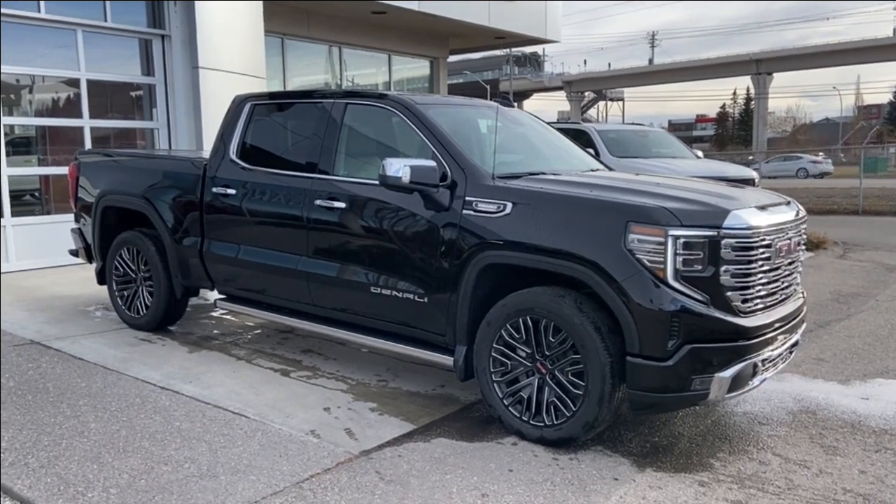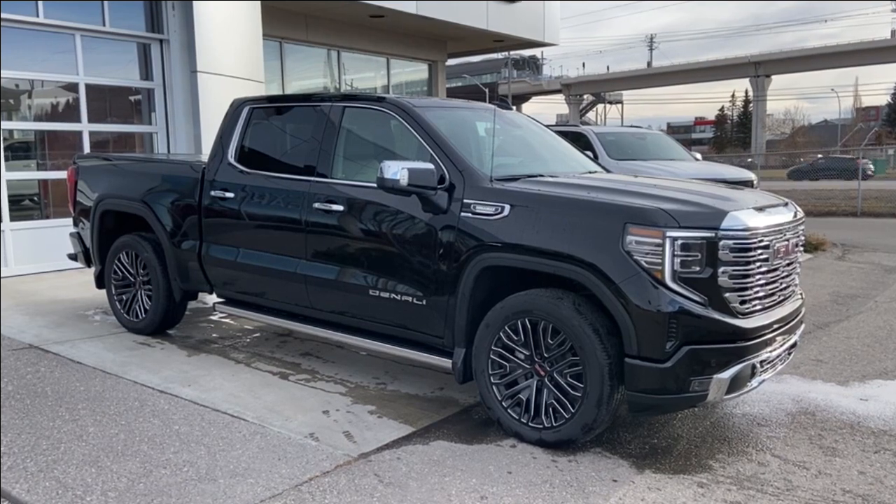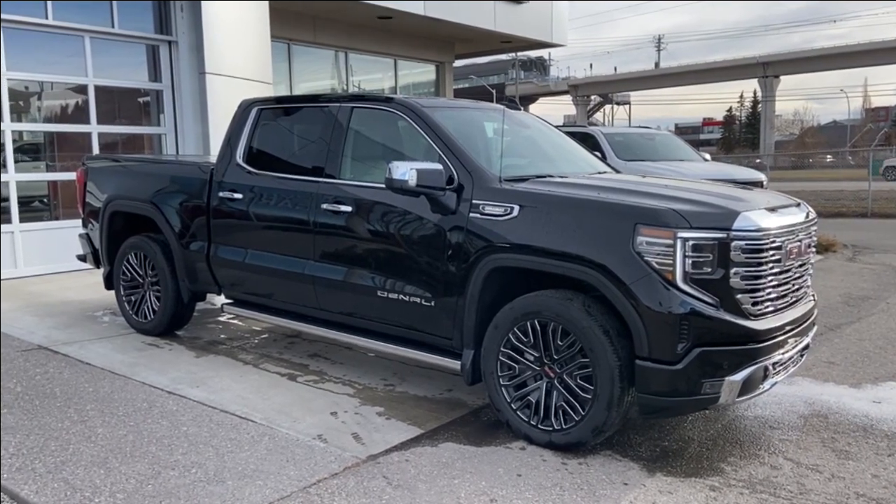Welcome to the brand new 2024 GMC Sierra 1500 Denali in Onyx Black. This truck is powered by a 3-liter Duramax turbo diesel bolted up to a 10-speed automatic transmission.